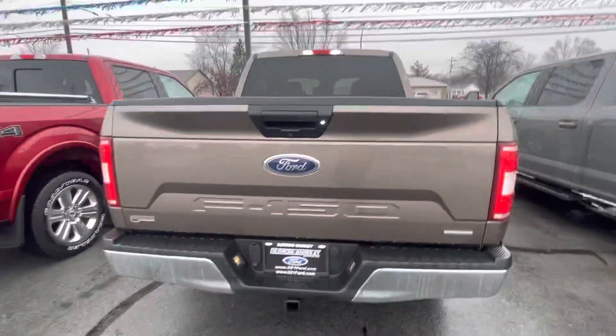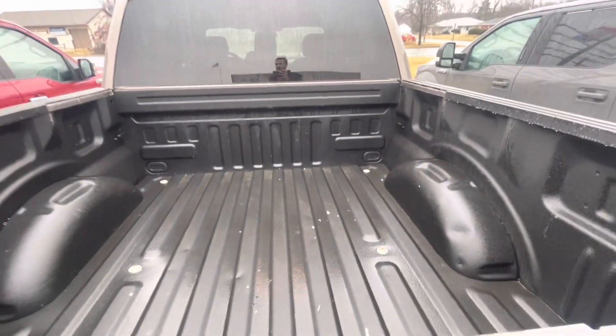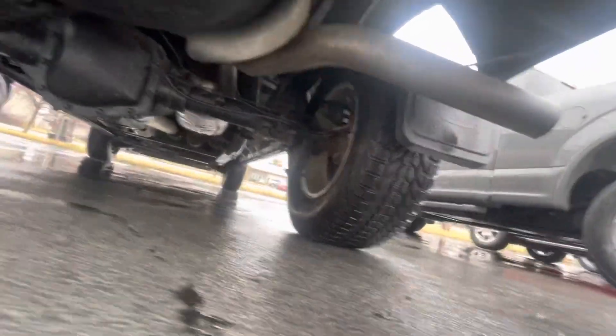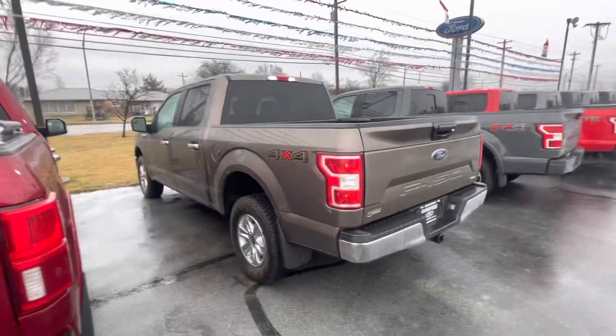EcoBoost. Bumper itself checks out as well. Spray-in bed liner. We do have a tailgate. Look underneath. Overall, sharp looking truck.